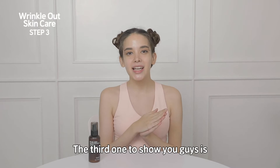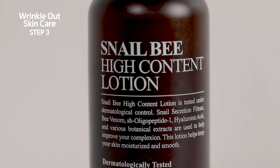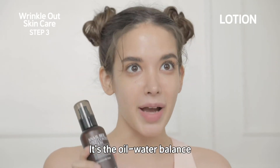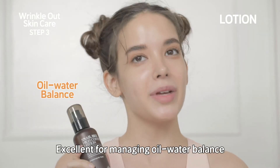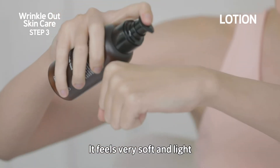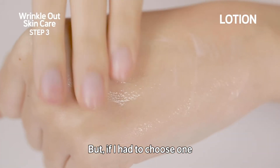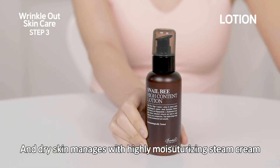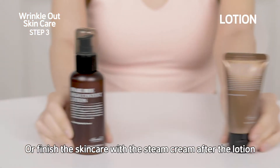The third product to show you is the Benton Snail Bee High Content Lotion. What's one of the critical points helpful for improving wrinkles? It's the oil-water balance. This lotion contains hyaluronic acid and botanical oils, excellent for managing oil-water balance. It feels very soft and light, and it can be used for either oily skin or dry skin. But if I had to choose one, I'd recommend that oily skin supplements moisture with a lotion, and dry skin manages with a highly moisturizing steam cream.